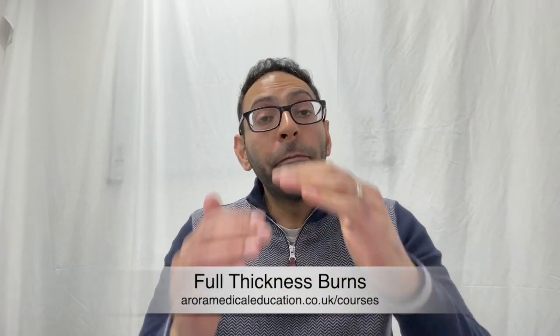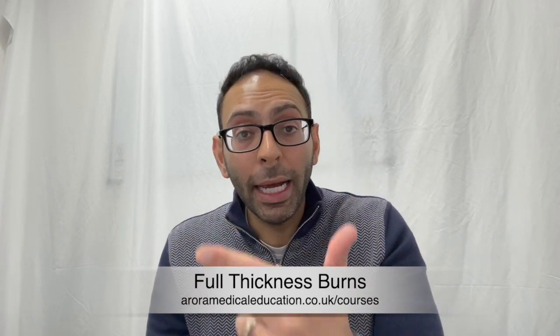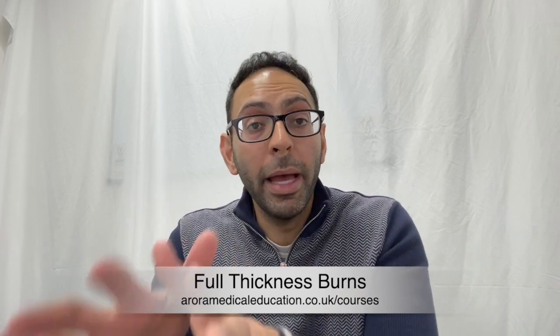Number four: full thickness burns. These are usually dry, they can be white or black, and they usually need surgical repair or grafting. Number five: fourth degree burns — this is where the burn gets into fat, muscle, or bone.